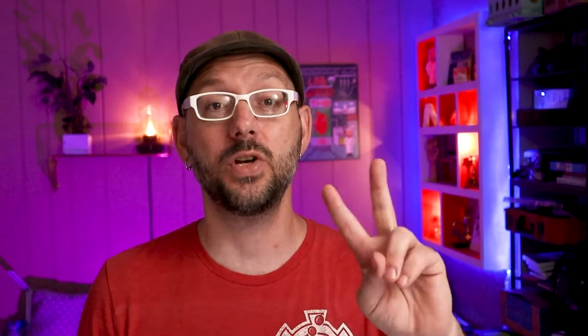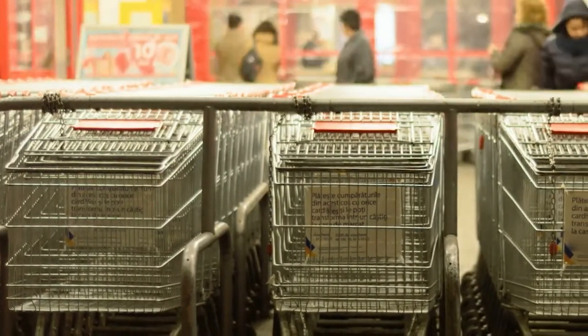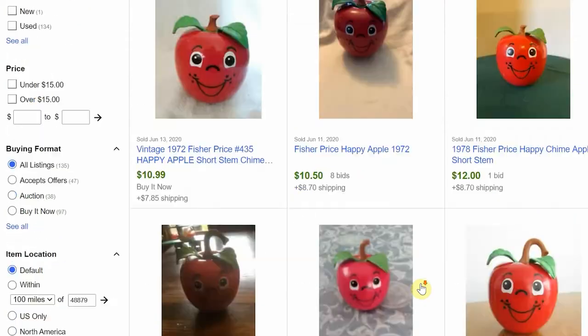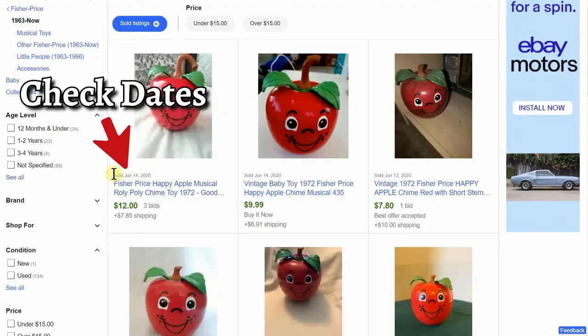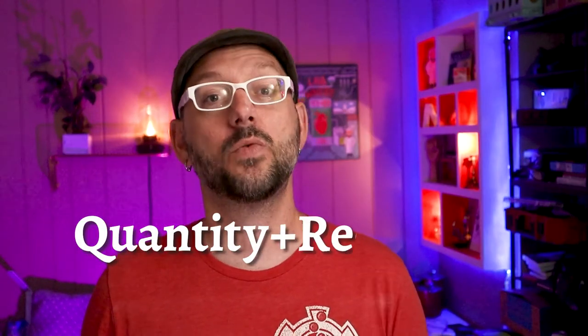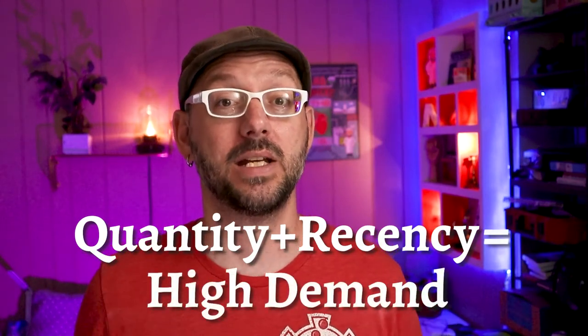Secret number two: quantity plus recency equals high demand. A high demand item is one that buyers are anxious to get their hands on. These items are important to resellers because they sell a lot quicker than low demand items. We determine demand by browsing the sales history and asking two questions: how many of that item has sold, and how often is it selling — every day, every week, every month? This one is a pretty hot item selling just about every day or two. So quantity plus recency are two clues about how high the demand is for any item.